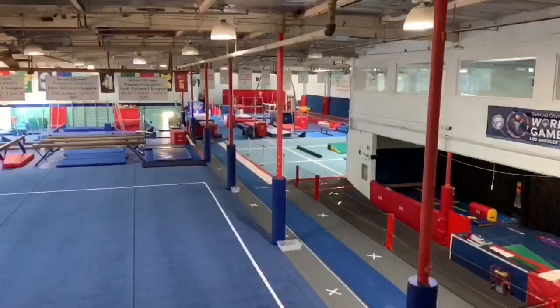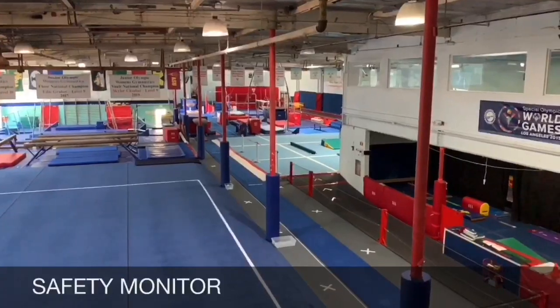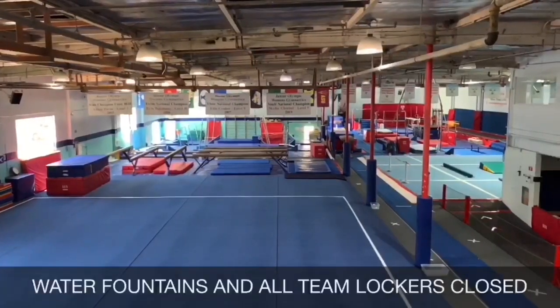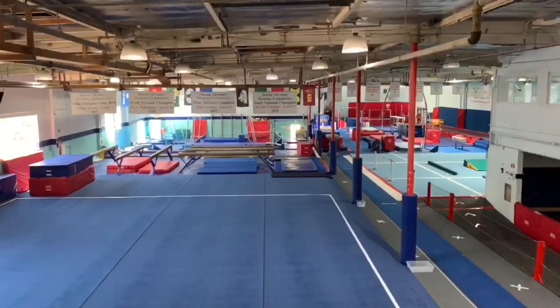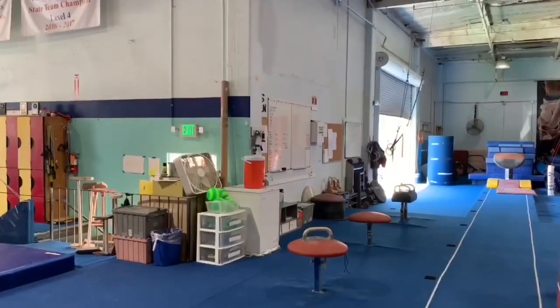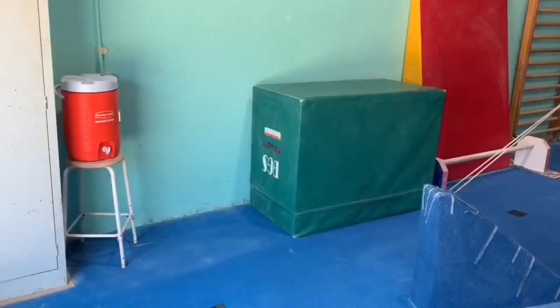To assist all our gymnasts off the floor, a safety monitor will be in charge of making sure social distancing and sanitization is being followed. During this time, water fountains and lockers are closed. All athletes must bring their own water bottle filled to last throughout the whole workout. If an athlete needs more water, they can refill at the refilling station at the designated area.